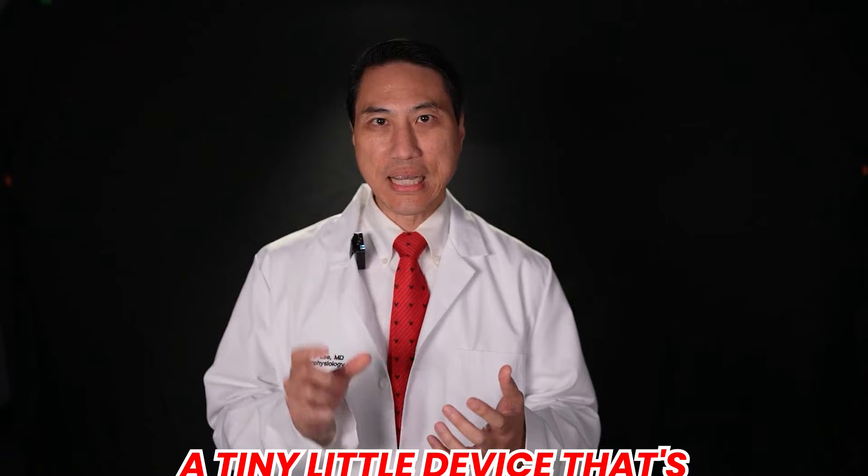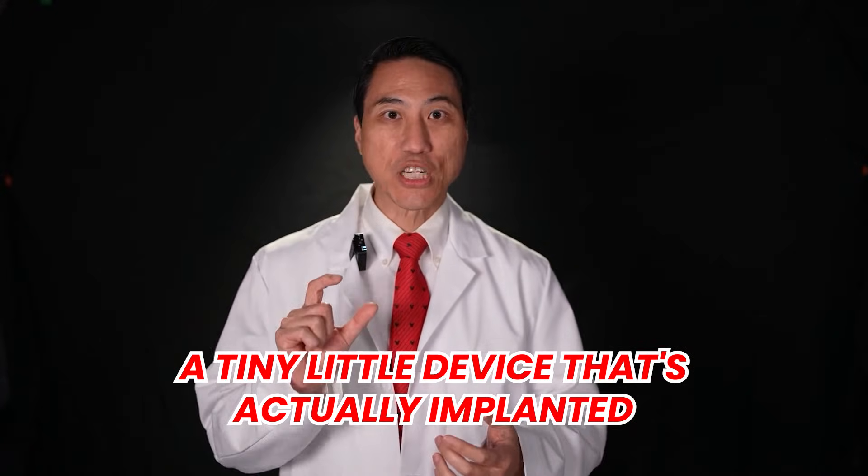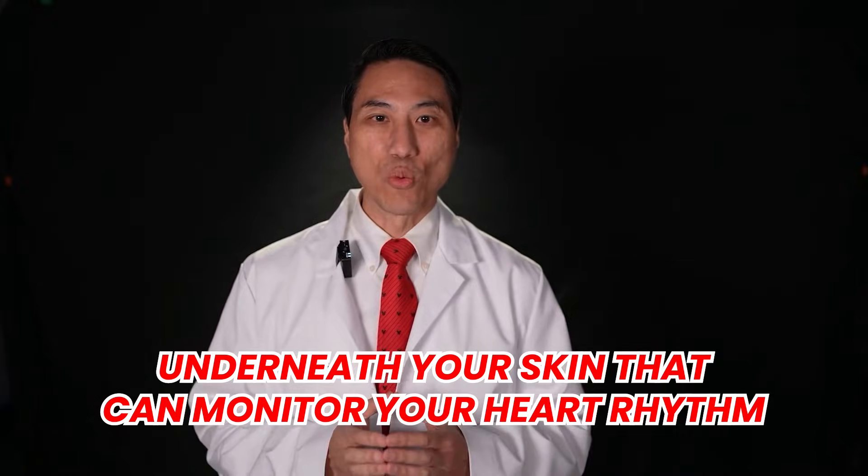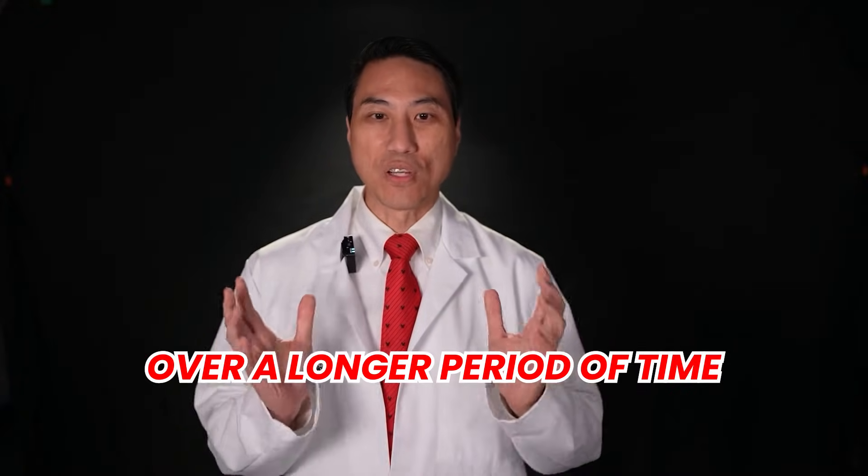What is a loop recorder? People ask me all the time, what's a loop recorder? Their doctor wants to put in a loop recorder, what exactly does that mean? A loop recorder is a tiny little device that's actually implanted underneath your skin that can monitor your heart rhythm over a longer period of time.